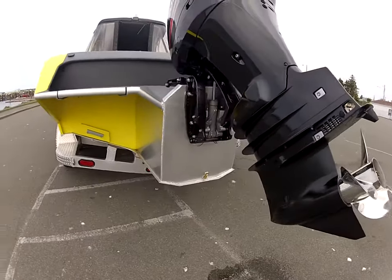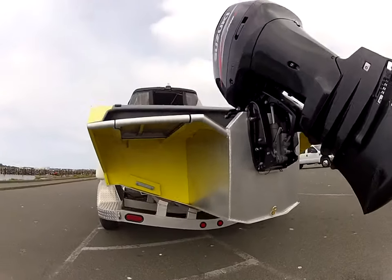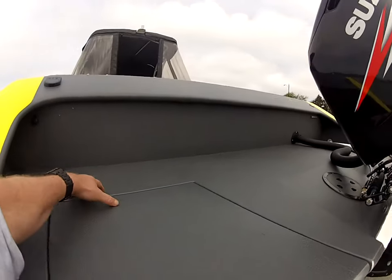Delta pad up underneath — you can't see that — but underneath the hull it rises, and that helps lift with less horsepower and better fuel economy. Built-in ladder mount for a kicker motor — you can take this out and put a kicker motor right here.